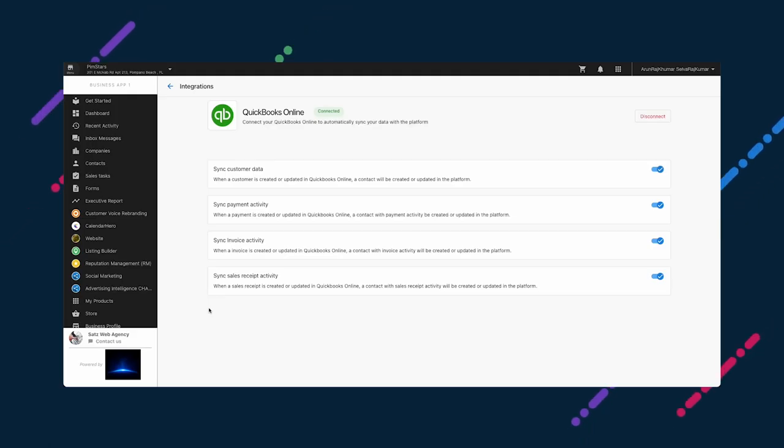You and your clients will also have full control over which entities — such as contacts, invoices, sales receipts, and payments — are synced to the Business App CRM. These can be selected during connection and edited at any time through the Manage Integrations page. These updates are coming at the end of March, so not long to wait.